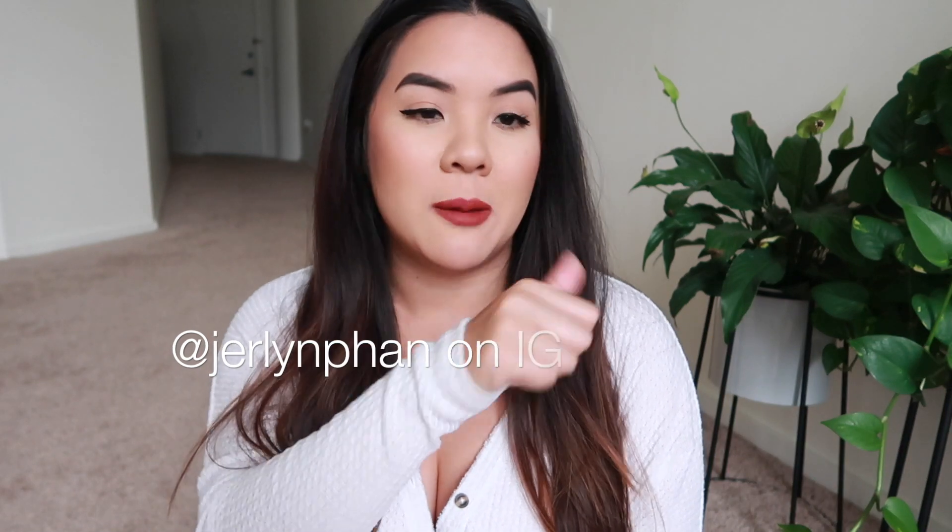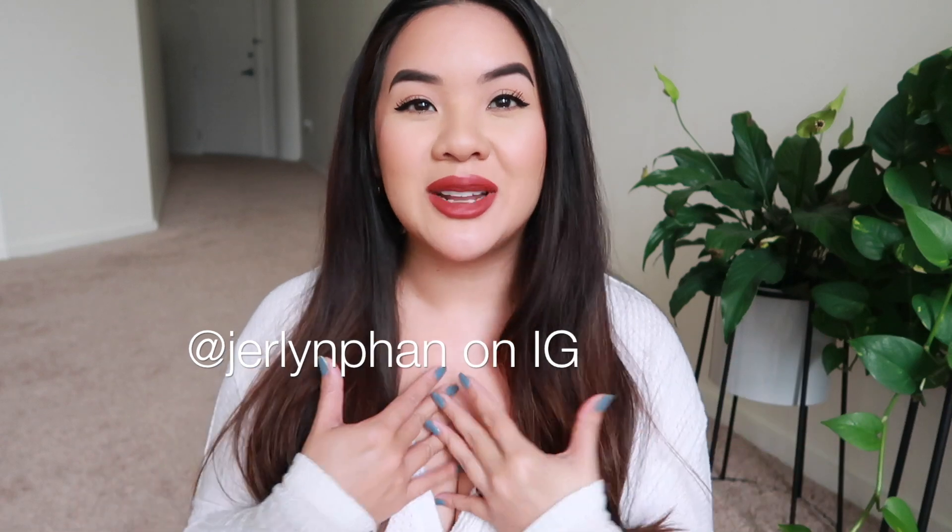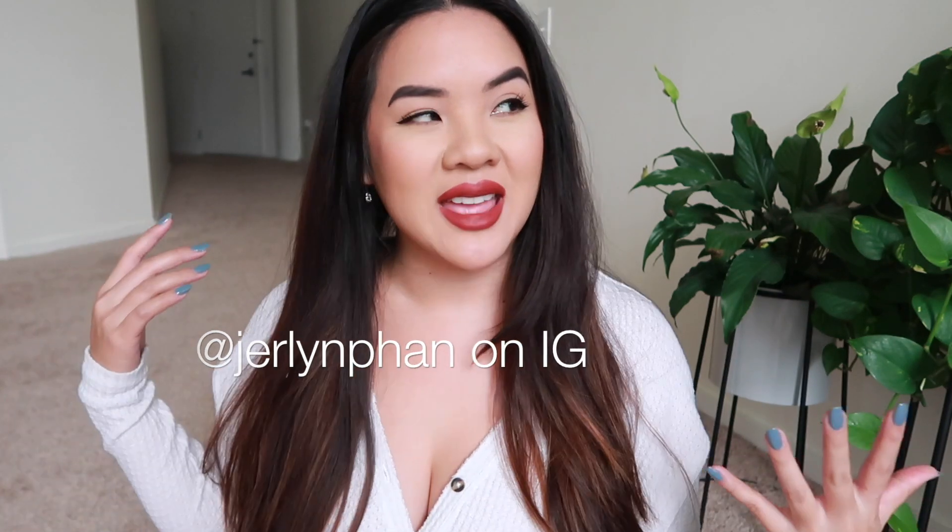That's pretty much everything in my haul. I hope you guys enjoyed this video. If you have any questions or comments leave them down below. Please thumbs up this video, subscribe to my channel, hit the notification bell so you know when my videos are posted, and follow me on Instagram to keep up with my everyday life. I'll see you guys in my next video, bye!